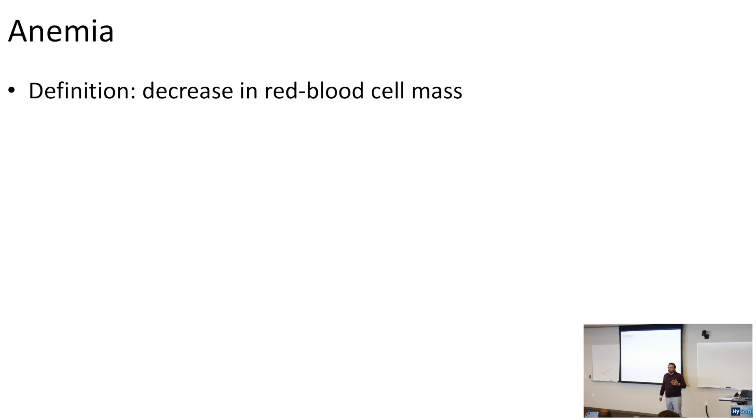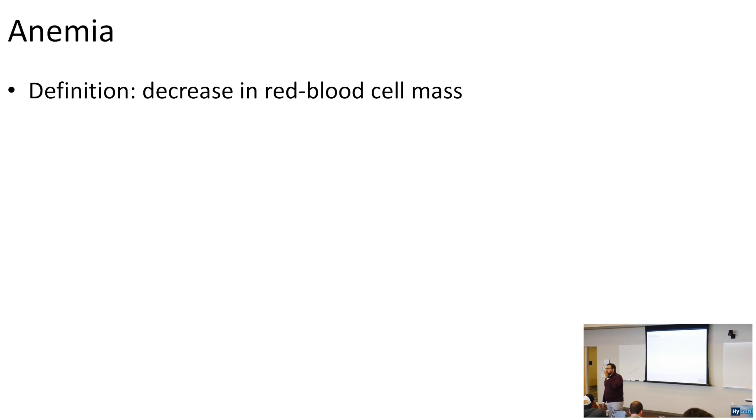The highest yield concept for our hematology discussion is going to be anemia. Anemia is low hemoglobin. However, with anemia, the next question you should ask yourself is: what's the MCV? Is it microcytic, normocytic, or macrocytic?